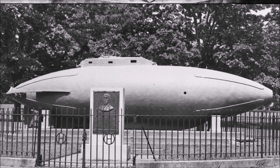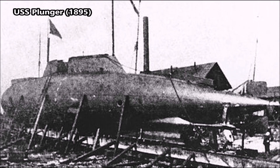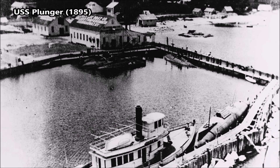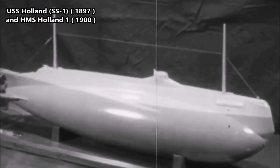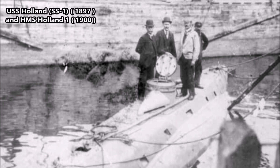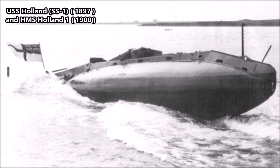After the Fenian Ram debacle, John P. Holland went on to develop the USS Plunger in 1895, another early submarine powered by a self-propelled engine. Then in 1900, he developed the USS Holland, which became the first submarine to serve in the US Navy. That same year, he also sold one of his prototypes to the British Royal Navy — a Holland-type submarine that became the first British submarine. Holland went on to have a successful career after the Fenian Ram, and the Fenian Ram still survives today at the Paterson Museum in New Jersey.